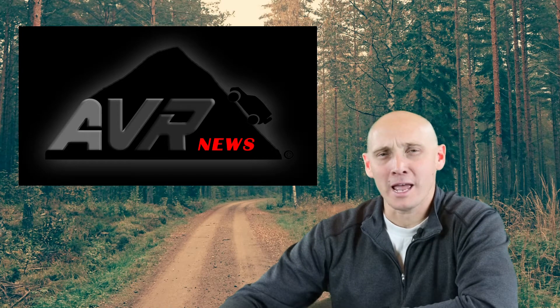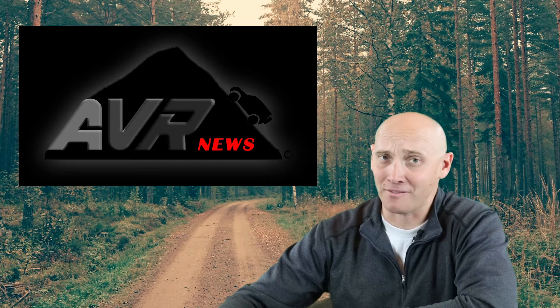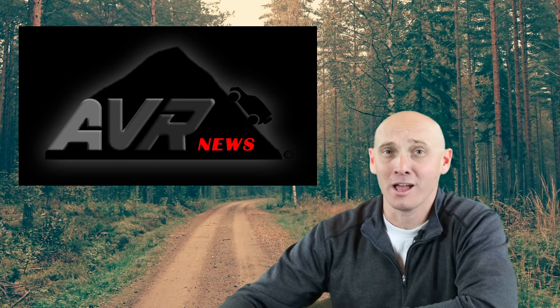Alan Voller with AVR News. How many of you out there would like to see a Ford Raptor in your driveway for less than $85,000, $90,000, or $100,000? I know I sure would. This could be an option with Ford's new Ranger Raptor.